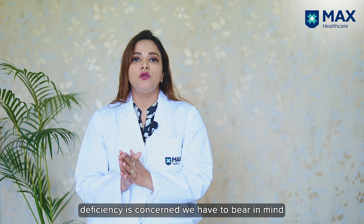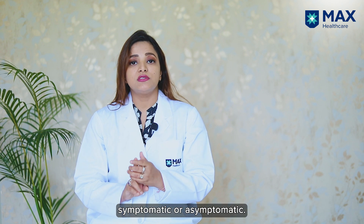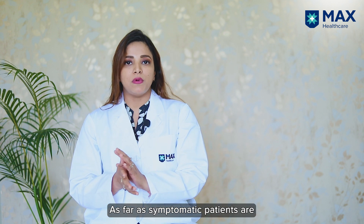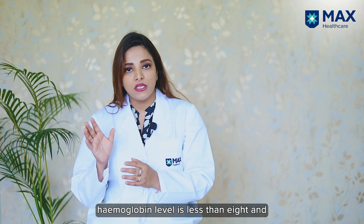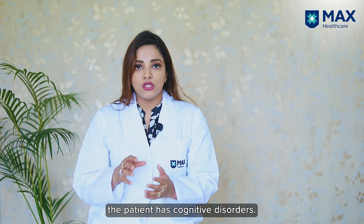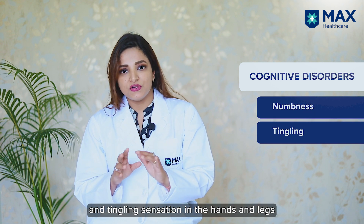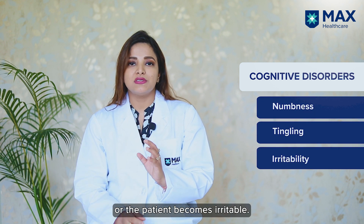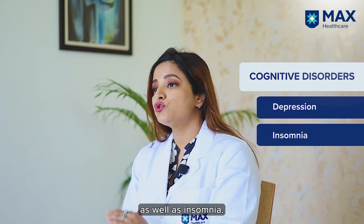Regarding treatment of vitamin B12 deficiency, we must bear in mind two things: whether the patient is symptomatic or asymptomatic. Symptomatic patients are those with hemoglobin levels less than eight, cognitive disorders, numbness and tingling sensation in the hands and legs, irritability, and in further stages depression as well as insomnia.